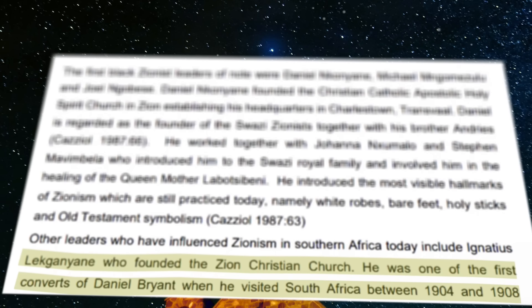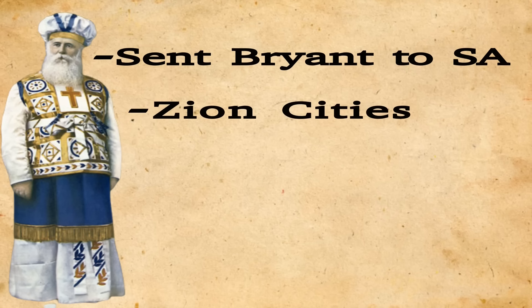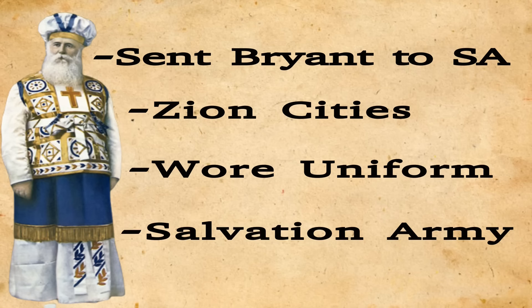Here's a quick recap on Dowie and Zionism: Dowie sent Daniel Bryant to South Africa in the year 1905. He had a vision of opening independent Zion cities throughout the world. Some of his church members wore police uniforms, and he was also part of the Salvation Army before he formed his own church.